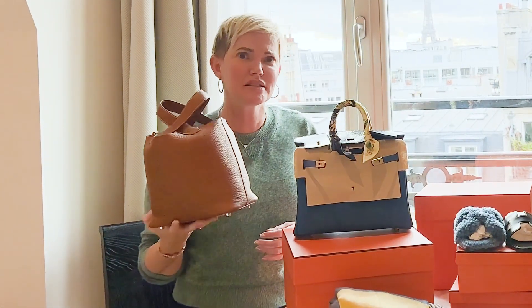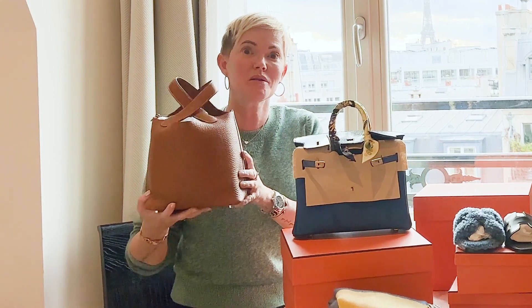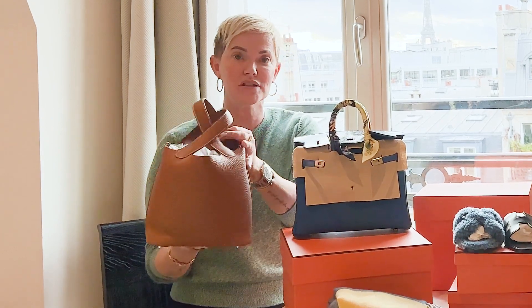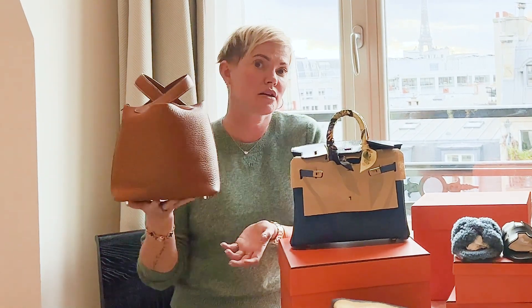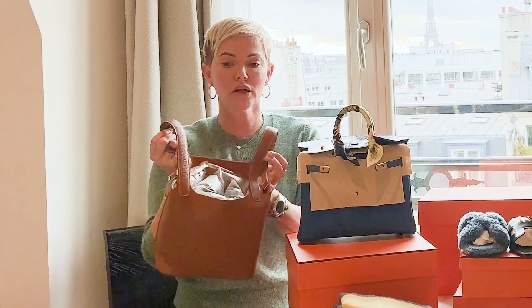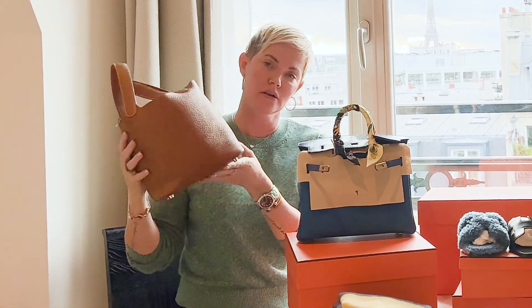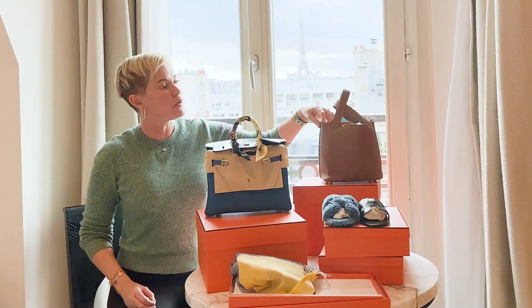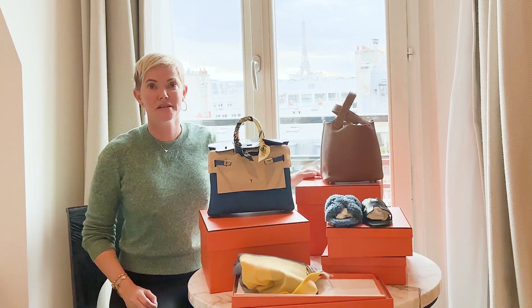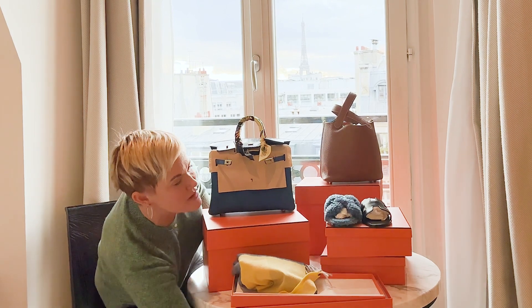Picotin — I know this can be hard sometimes. I just asked at the end, 'by the way, do you happen to have a Picotin? I think my daughter would like it.' They came out, she said colors, I said neutral, and she came out with this. It's an 18 — the size most of us like — with palladium hardware. Super cute bag, great leather. I don't have my black one anymore but I'll certainly be hanging on to this.